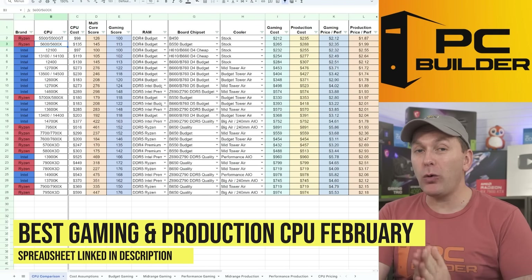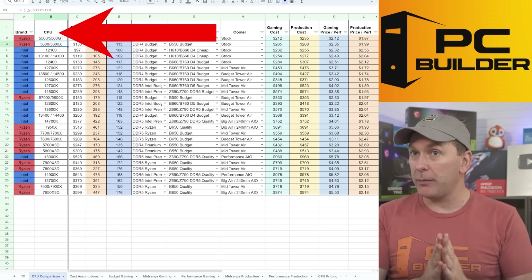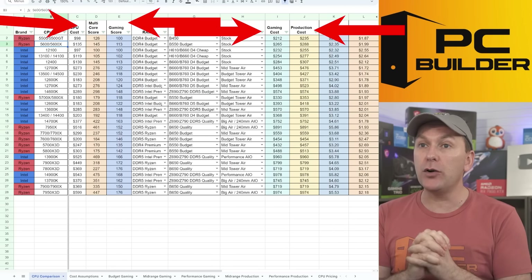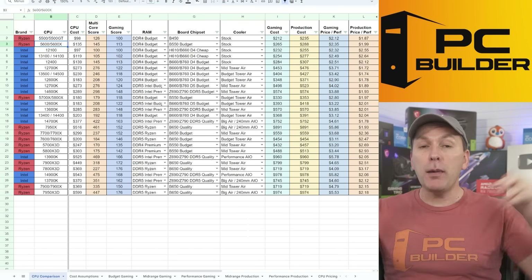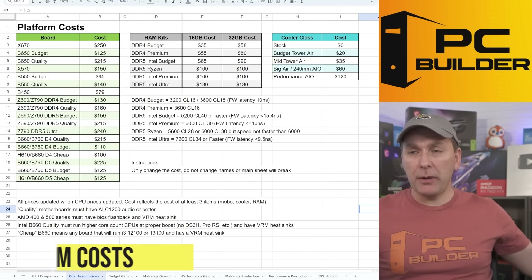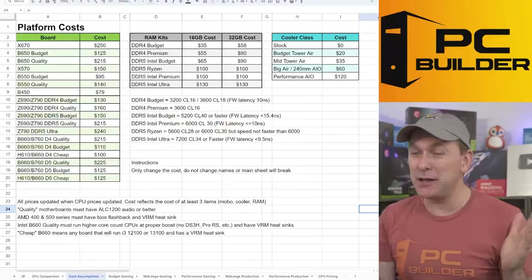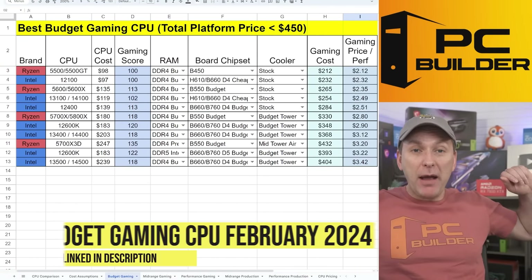Let's jump into the best gaming CPU 2024 and best production CPU 2024 — the first time this year we've done it. We take all the CPUs, calculate the cost of the CPU plus platform (RAM, motherboard, cooler), then divide those costs by performance in gaming and multi-core production workloads. Everything is tied back to an i3-12100 as the baseline, expressed as percent of i3-12100 performance. The spreadsheet is linked in the video description if you want to change the motherboards or coolers used. Quick note on platform costs for 2024: motherboard pricing is down a little bit, RAM is essentially unchanged, and so are coolers.